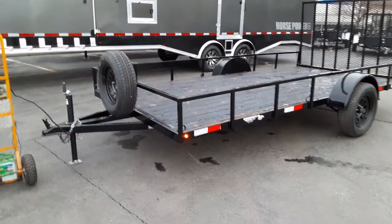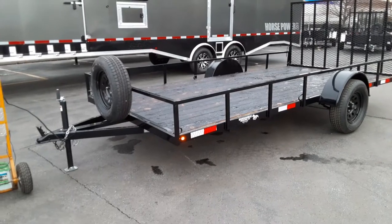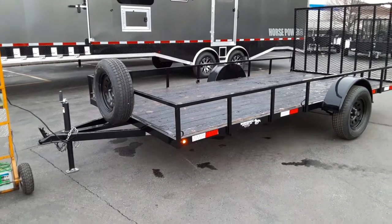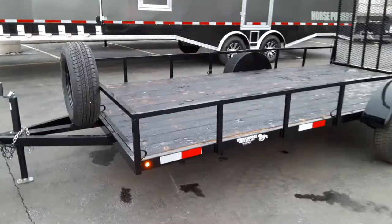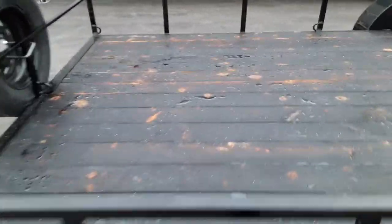Hi, this is Ryan with Young Truck and Trailer in Kaysville, doing a walk around of this 2020 7x14 Workhorse Utility Trailer. This is the blackout package, which includes LED lighting on all four corners and the charred deck.